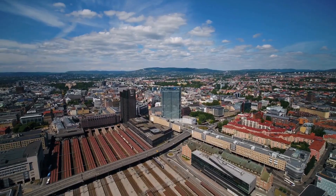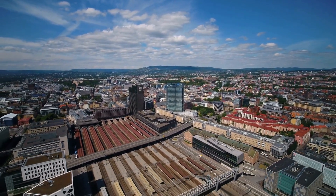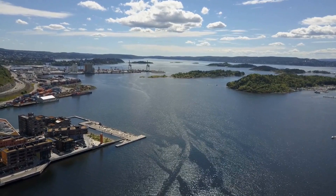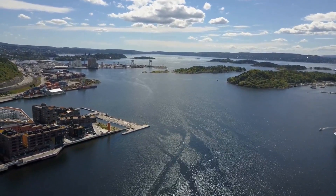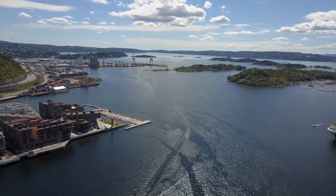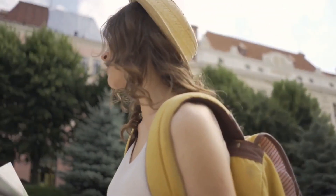In conclusion, Oslo is a beautiful and historic city, offering visitors a wealth of attractions and experiences. From the stunning palaces and museums to the beautiful parks and historic landmarks, there is something for everyone to explore and enjoy in Oslo. Take a trip to this beautiful and bustling city and discover all that it has to offer.